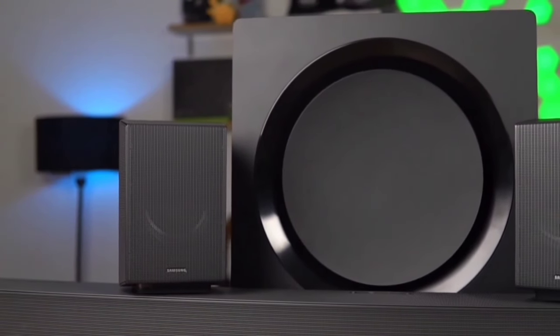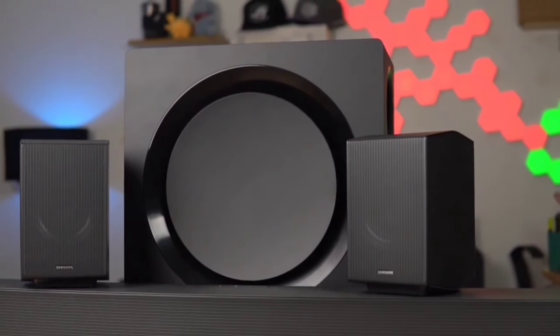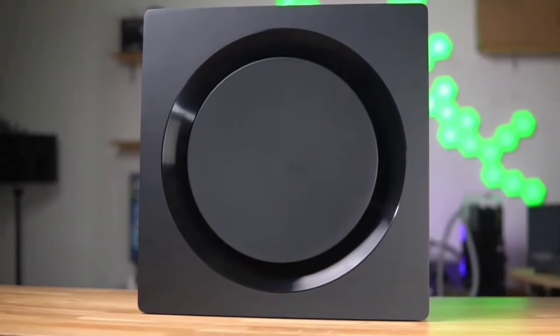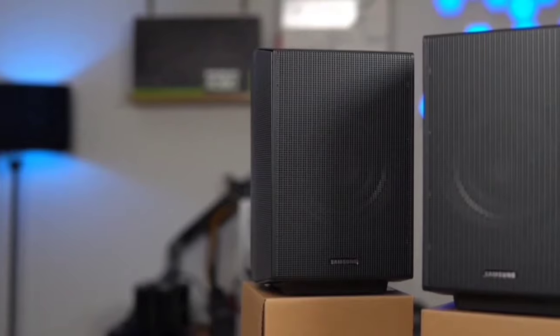Lastly, let's discuss the acoustic lens subwoofer. Unlike traditional subwoofers that can sometimes be overwhelming, this one delivers fine-tuned bass with smooth, refined dispersion. It ensures that every beat and bass note is perfectly balanced, enhancing your overall listening experience.